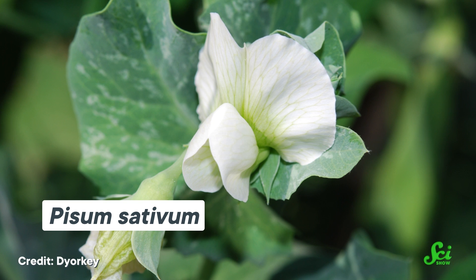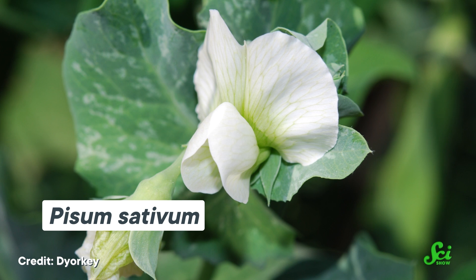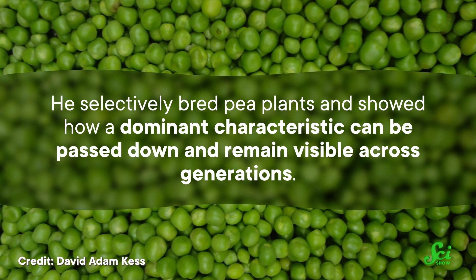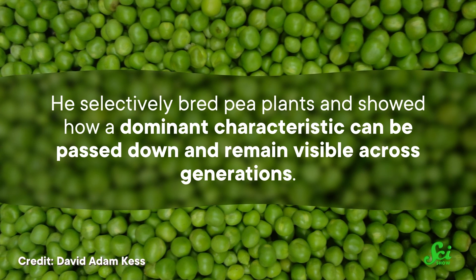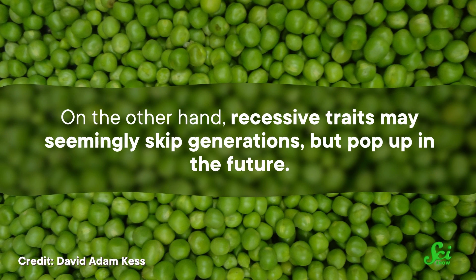Mendel's work was a huge step in explaining how certain traits are passed from one generation onto the next — things like blood group or eye color. Though when Mendel started this work way back in the 1850s, he wasn't actually looking at human traits, but traits of the common pea, Pisum sativum. He selectively bred pea plants and showed how a dominant characteristic can be passed down and remain visible across generations. On the other hand, recessive traits may seemingly skip generations, but pop up in the future. The recessive trait is still being passed along over generations, but they're typically overshadowed by dominant traits, so they don't show up as observable traits, or phenotypes.